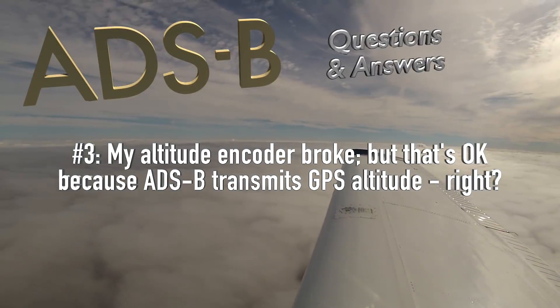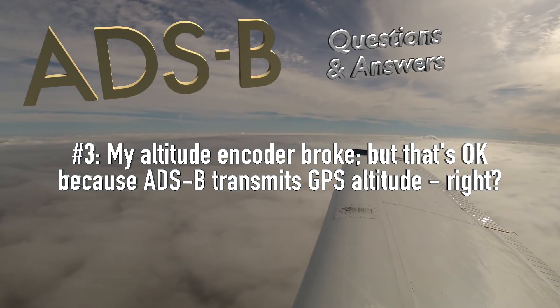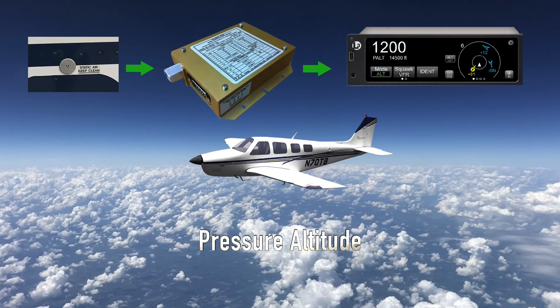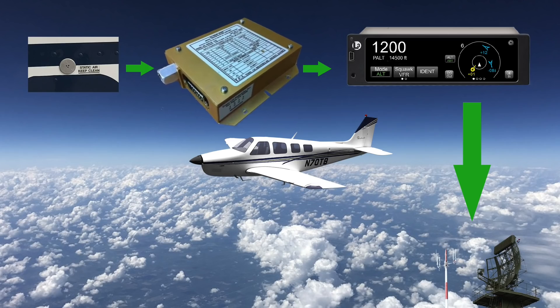My altitude encoder broke, but that's okay because ADS-B transmits GPS altitude, right? Wrong. Altitude assignments and vertical separation are based on pressure altitude today, not geometric altitude, which is what GPS is reporting. And that won't change in 2020. So your altitude encoder still needs to work.